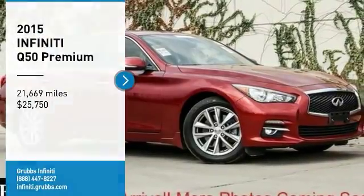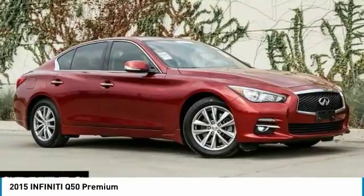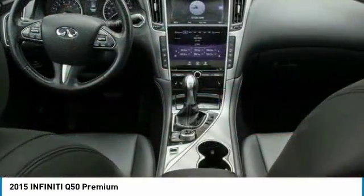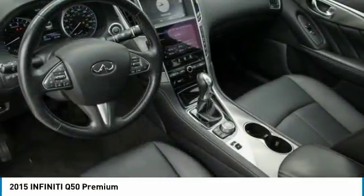Come test drive the 2015 Infiniti Q50. The Q50 has elevated design expression by breaking all the design rules. Along with the signature appearance, it also comes with power.